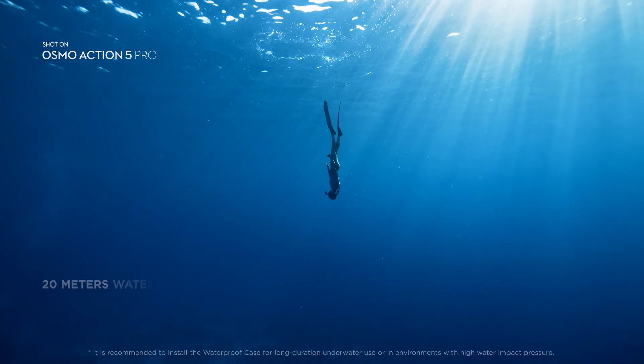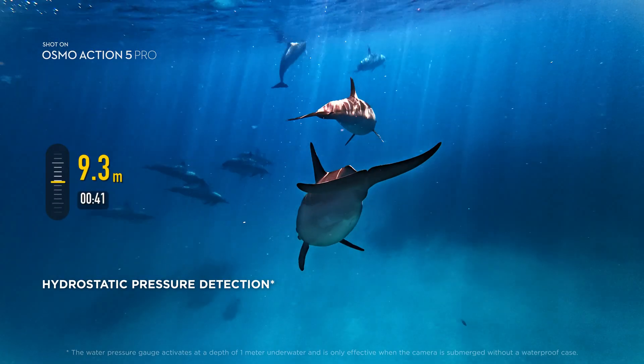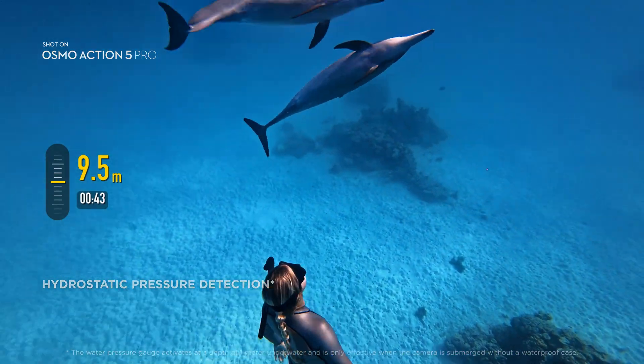Action 5 Pro is waterproof, certified up to 20 meters. See your dive times and depths in real-time with Action 5 Pro's enhanced internal pressure sensors.